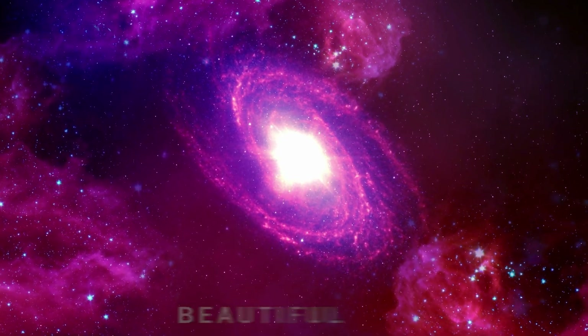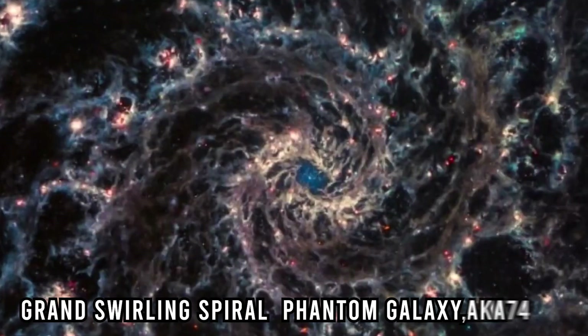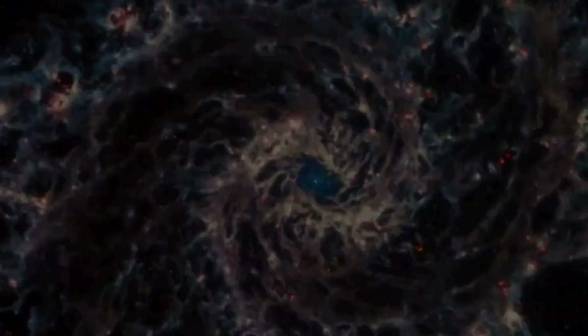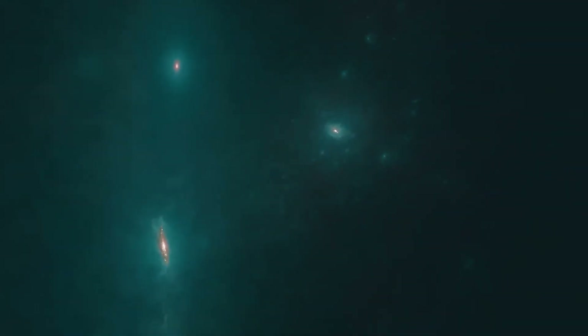Structures of many galaxies are examined, including beautiful bar galaxy NGC 7496, grand swirling spiral phantom galaxy AKM 74 located 31 million light-years away, and the spectacular Cartwheel Galaxy — one of the few images officially released by the JWST team so far — which lies 500 million light-years away.